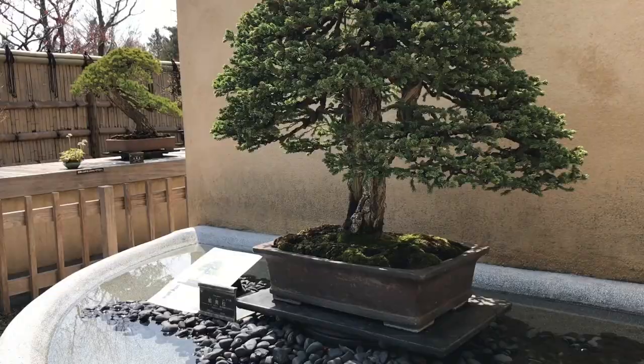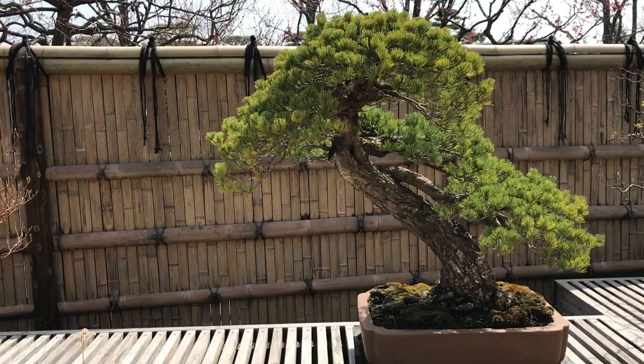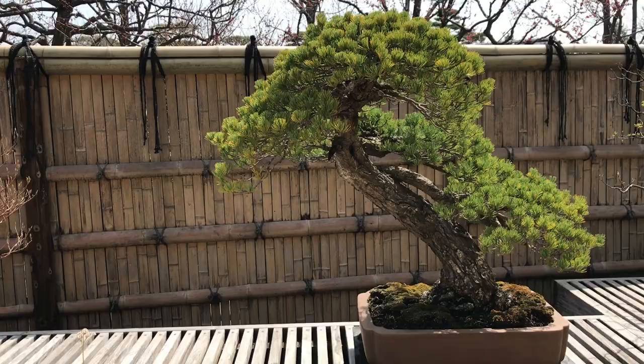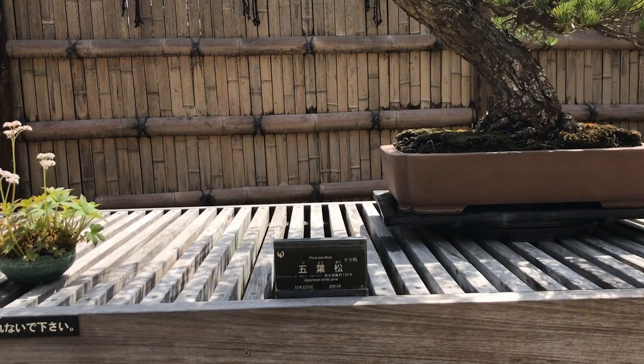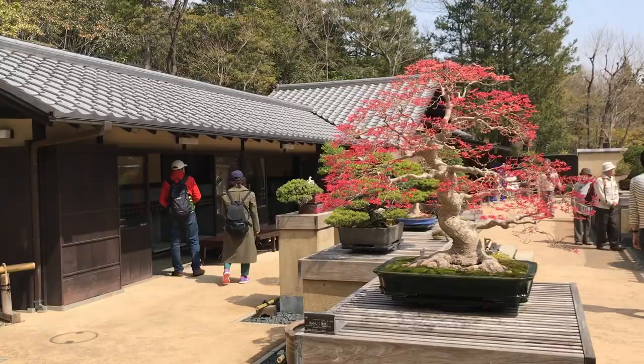Here we have a Japanese white pine that has lived for over a century, estimated to be over 130 years old. And this magnificent work of art is the Japanese maple cultivar, estimated to be 110 years old.